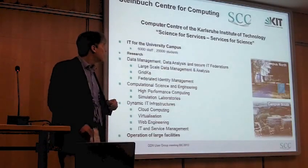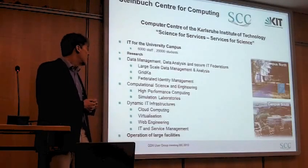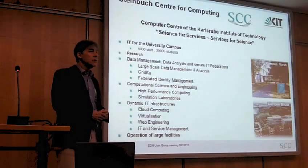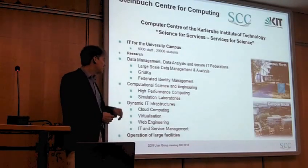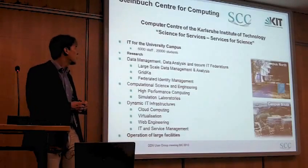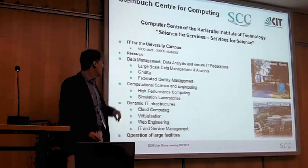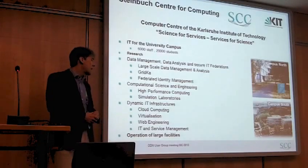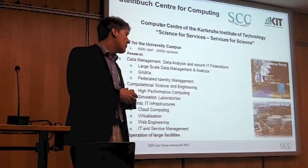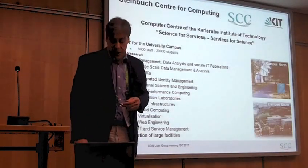The Computer Centre of the Karlsruhe Institute of Technology, that is SCC, runs several large facilities, but above all it's the IT core for the university campus. We do a lot of research, divided into three partitions: data management, which is obviously the most important one for me; Computational Science, which does high-performance computing; and Dynamic IT Infrastructures, a large basket which picks up all the other topics necessary to run a computer centre and provide services for science.